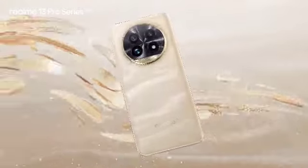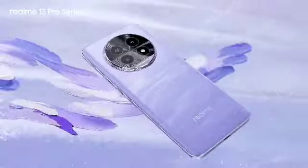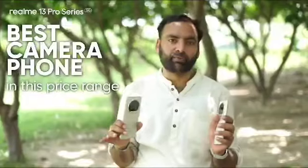The Realme 13 Pro is inspired by a very beautiful monitor design. In this price range, it is one of the best camera phones you can buy.